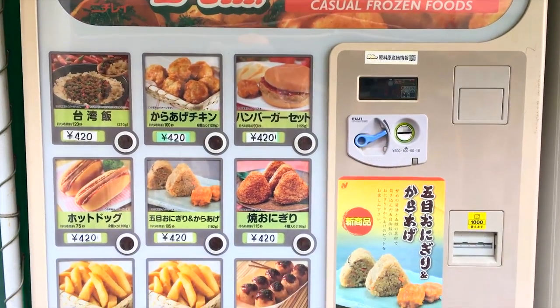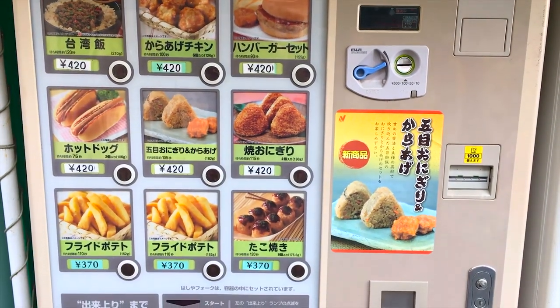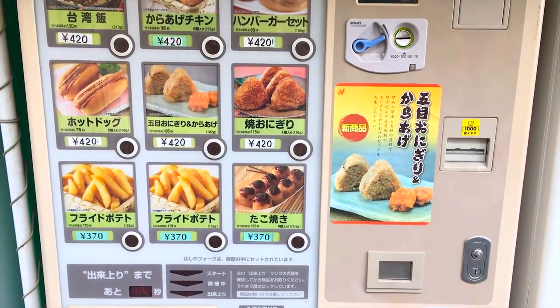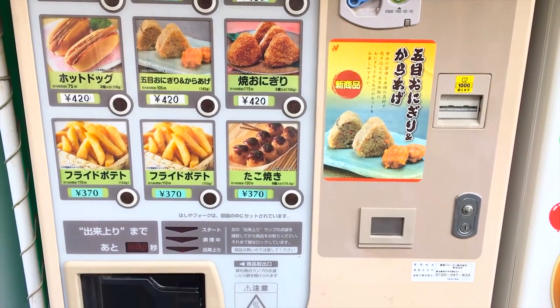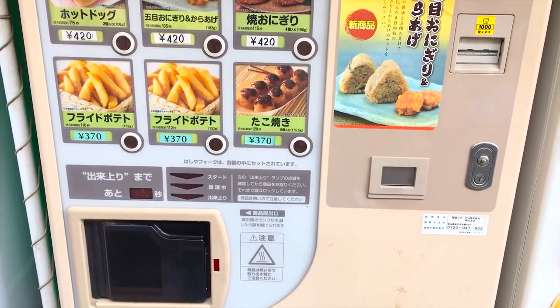There are also snack vending machines, but the ones like the one pictured right now are hot food. What you would do is you would select what you want, you would push your button, and it will drop into a microwave, and then once the microwave dings, you have your hot meal.